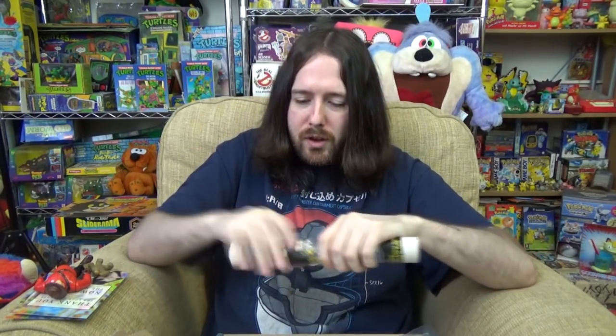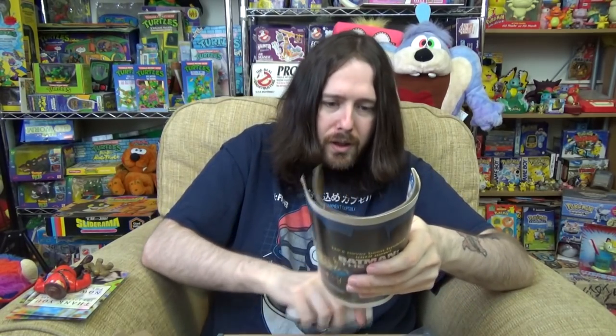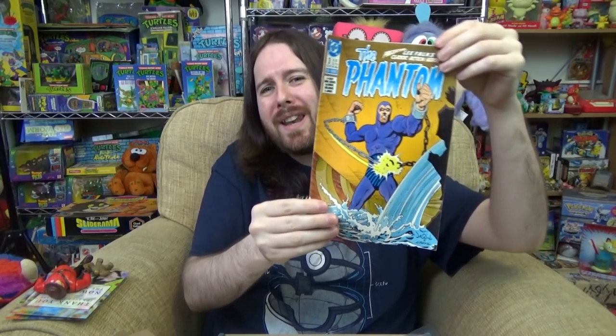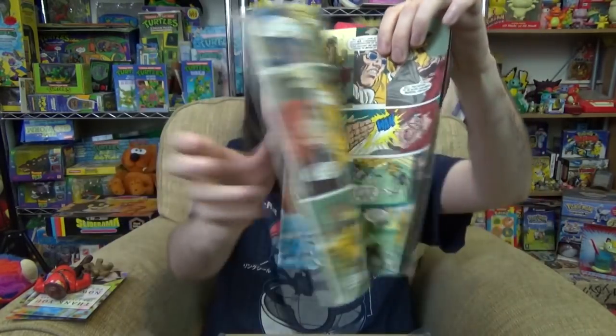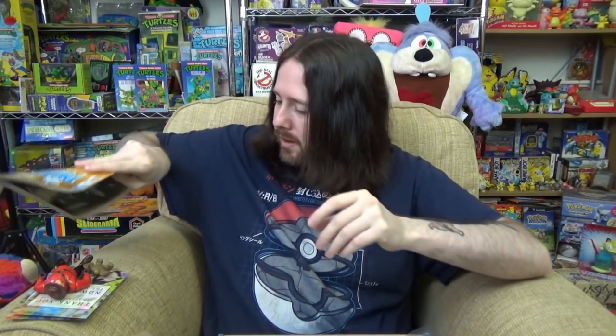Next up, let's open another comic and see what we've got. We have The Phantom. I've never read any Phantom stuff before, I don't know much about him really. Normal comic book - yeah, the Phantom, pretty cool. And the back is something about Batman the Cult.